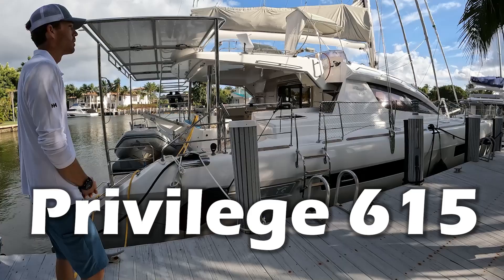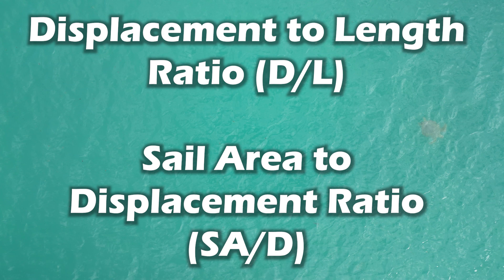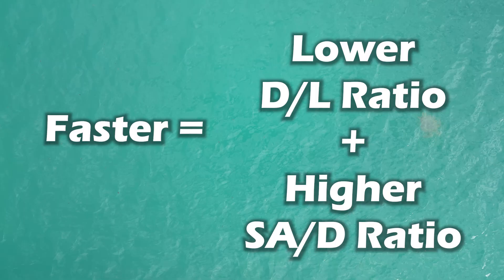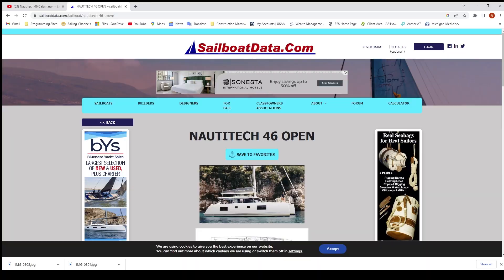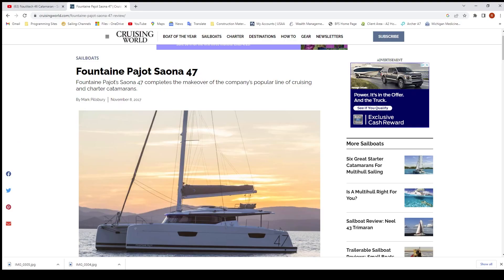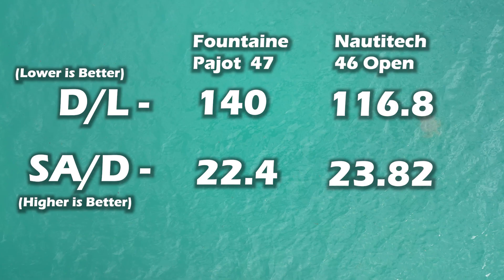Two metrics you can grab onto that hint at how catamarans perform are the displacement-to-length ratio and the sail area-to-displacement ratio. I use the word 'hint' because there are many variables involved, but generally boats should be faster with lower displacement-to-length ratios and higher sail area-to-displacement ratios. SailboatData.com reports the Nautatec 46 Open has a displacement-to-length ratio of 116.8 and a sail area-to-displacement ratio of 23.82. Cruising World reports the Saona 47 has a displacement-to-length ratio of 140 and a sail area-to-displacement ratio of 22.4. On paper, the Nautatec seems like it should be the faster boat.